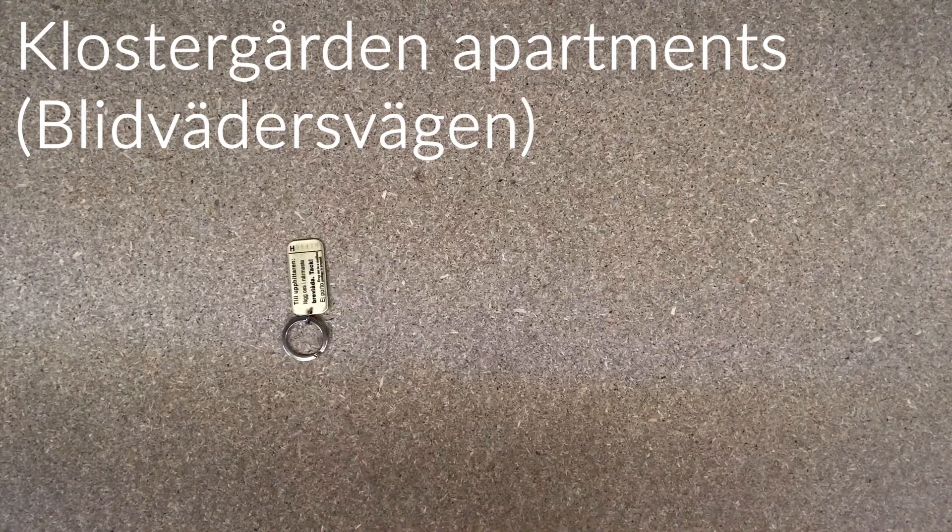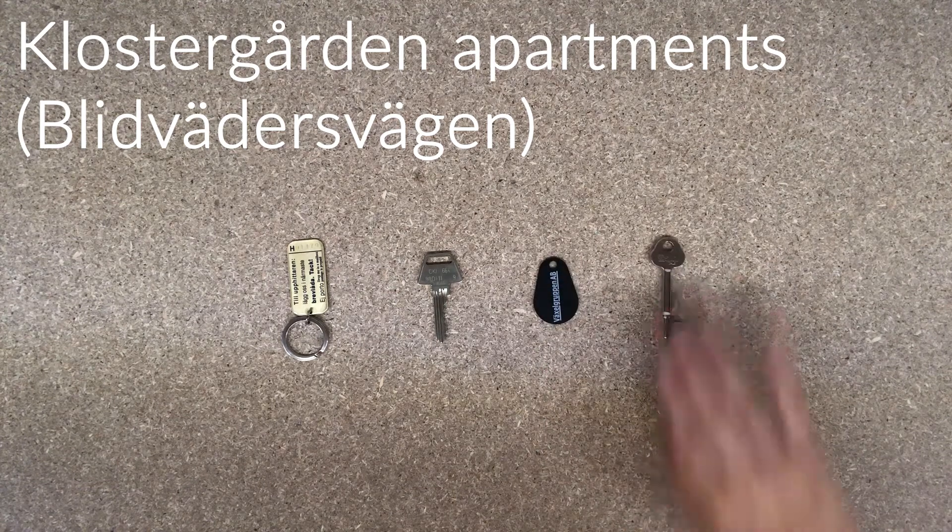Klostergården Apartments, at Blidvärdesvägen. At Klostergården Apartments you will receive a key finder, a key that goes to the apartment, an entrance tag, and a room key.